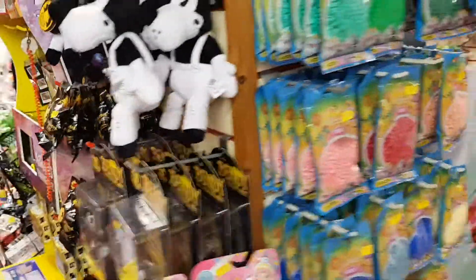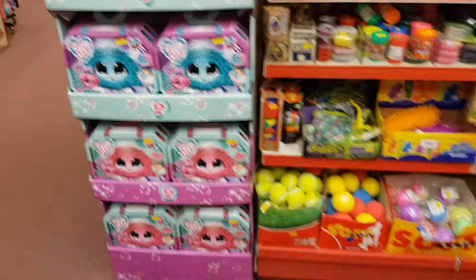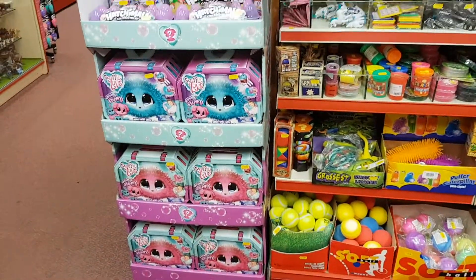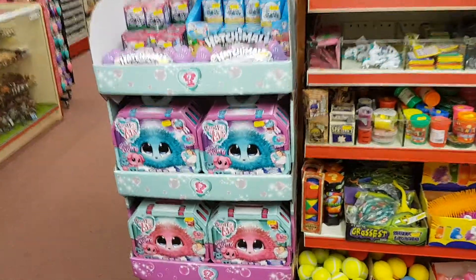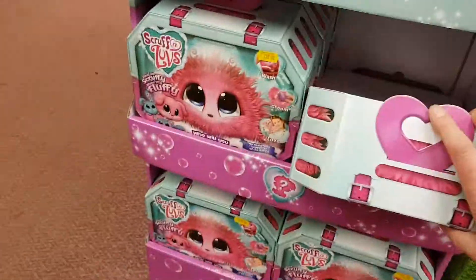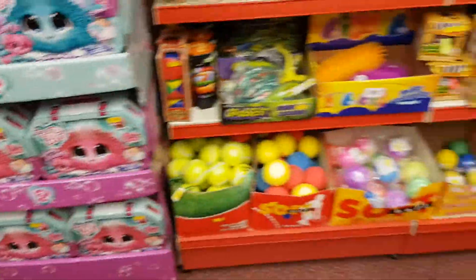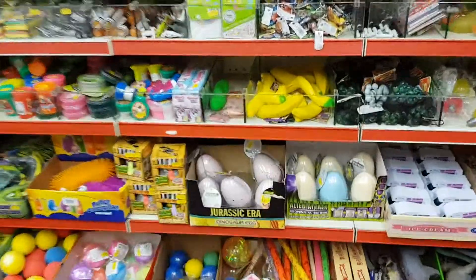Bendy the Ink Machine hasn't really gone as well as I'd hoped - that's all I'm going to say about that. Scruff-a-Luvs - we got the stand in just before Christmas with product and that's gone really well. It looks full but it's not - there are only a couple behind there. Pocket money section again - whoopee cushions.